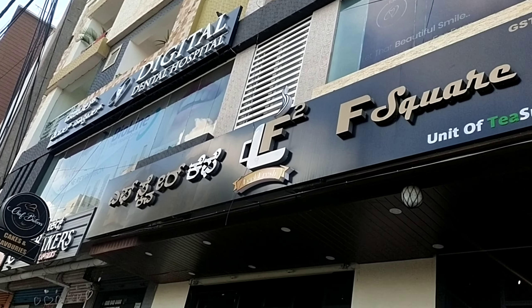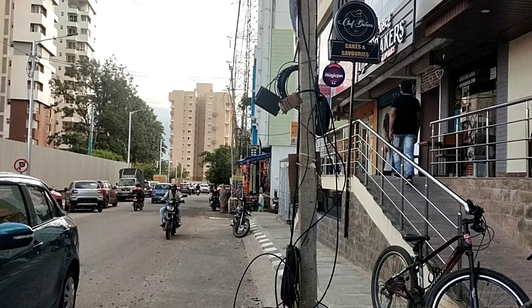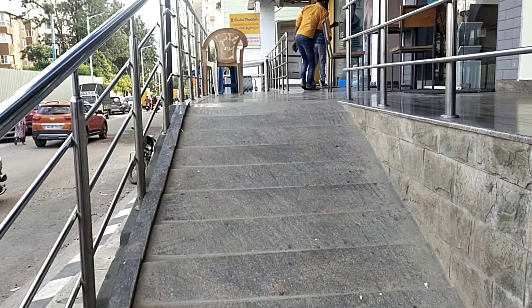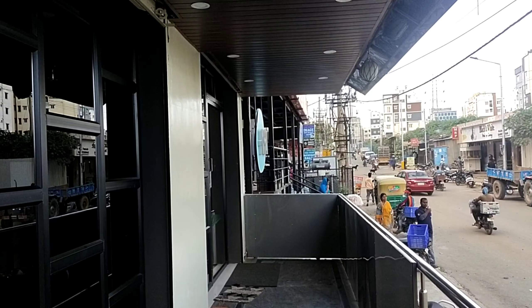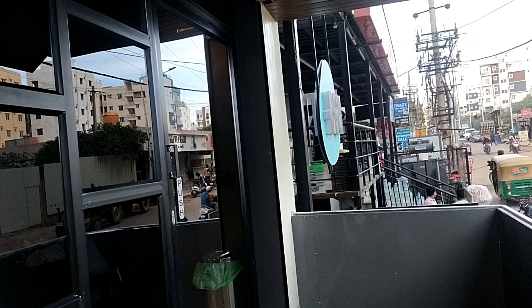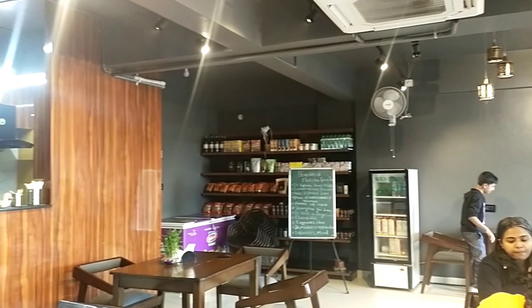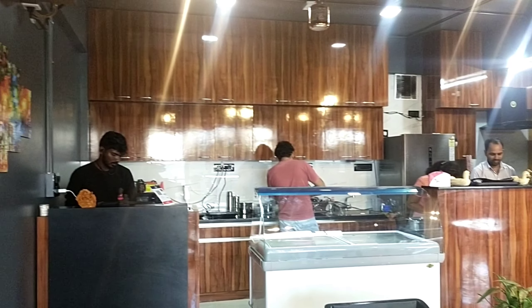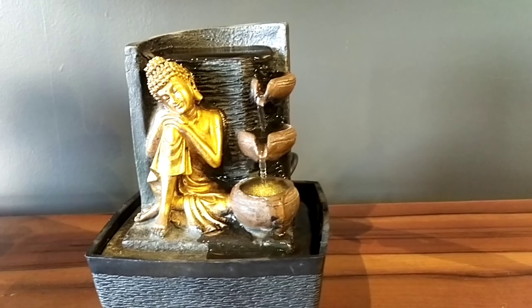Welcome to Venu's Good Times. Today we are in F Square Cafe near Vijaya School, Kundanhali. Let's go through the video. It's a new cafe and it is purely vegetarian. Thought of coming and experiencing this place with kids today. Let's see.